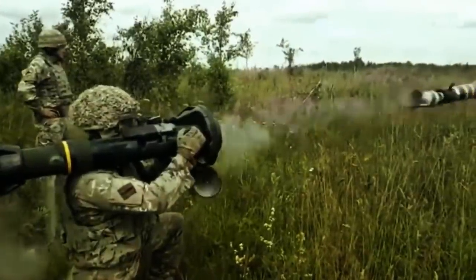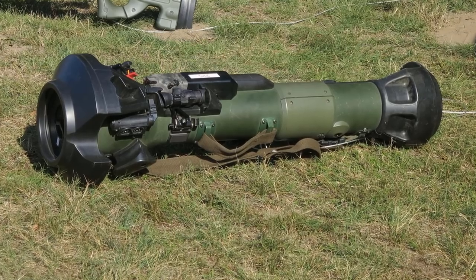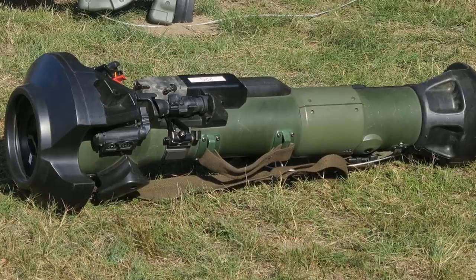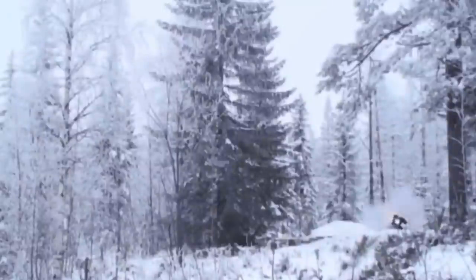The main battle tank and light anti-tank weapon, commonly known as the NLAW, is a short-range fire-and-forget anti-tank missile system. It was developed by Saab Bofors Dynamics and Thales Air Defense in collaboration with the British Ministry of Defense in 2002. Its characteristics make it a sort of a hybrid.